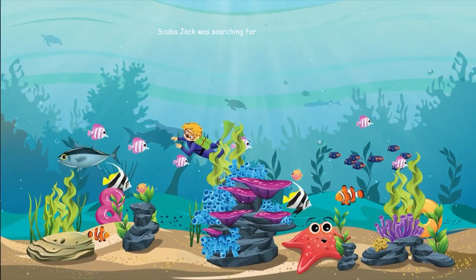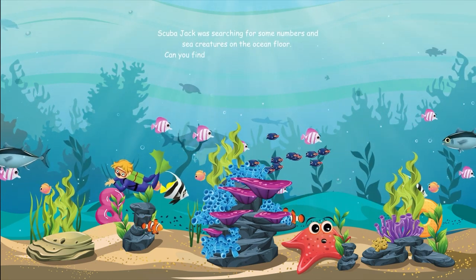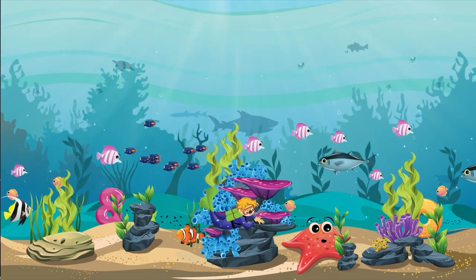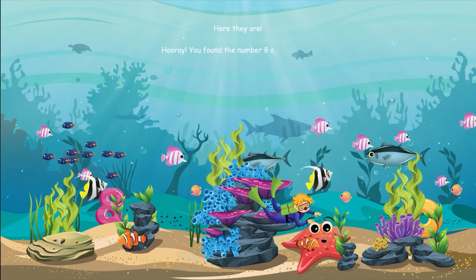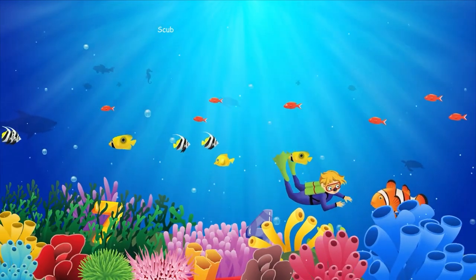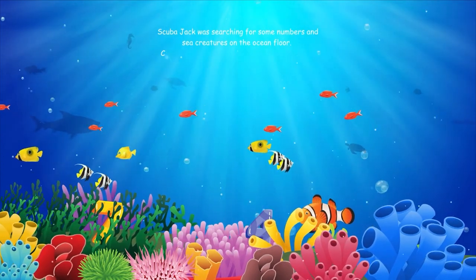Scuba Jack was searching for some numbers and sea creatures on the ocean floor. Can you find the number eight and the starfish? Here they are. Hooray, you found the number eight and the starfish. Tremendous job.